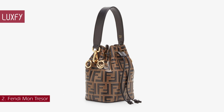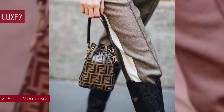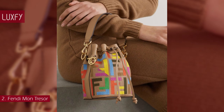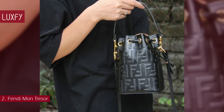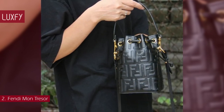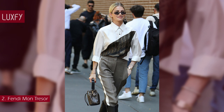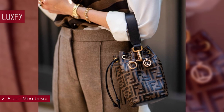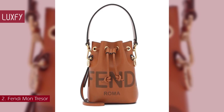Number 2: Fendi Mon Trésor. Introduced for summer 2018, this Fendi bag is one of the most famous designer bucket bags. The name translates to 'My Treasure,' which suits the bag perfectly. This is a small bucket bag that would fit just the essentials. It features a drawstring fastening and F-logo metal accents. The bag comes with two detachable straps — one long and one short — to carry the bag by hand, over the shoulder, or crossbody. It comes in several materials and prints, all perfect for everyday wear. The Fendi Mon Trésor bag is sold for $1,950.